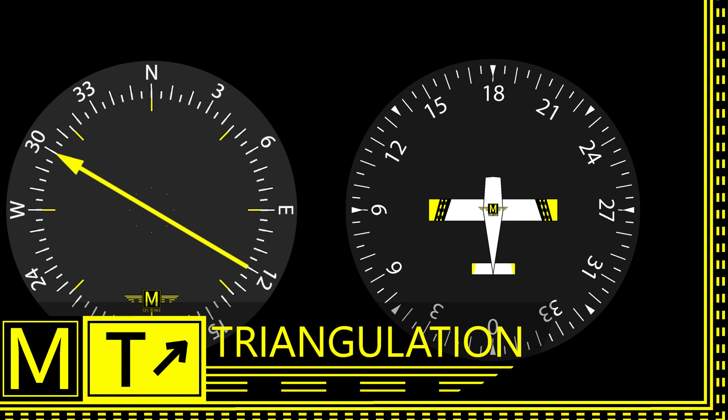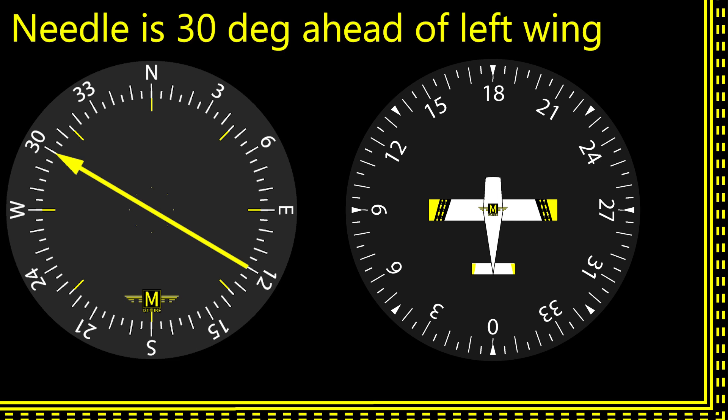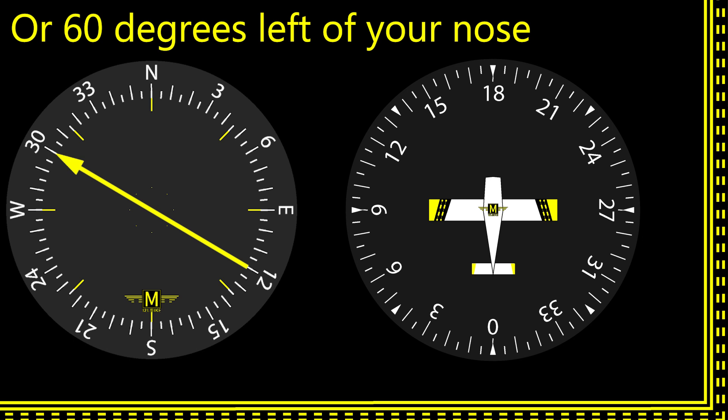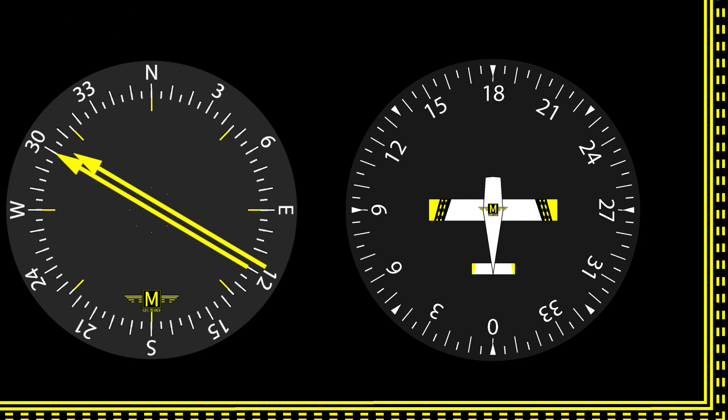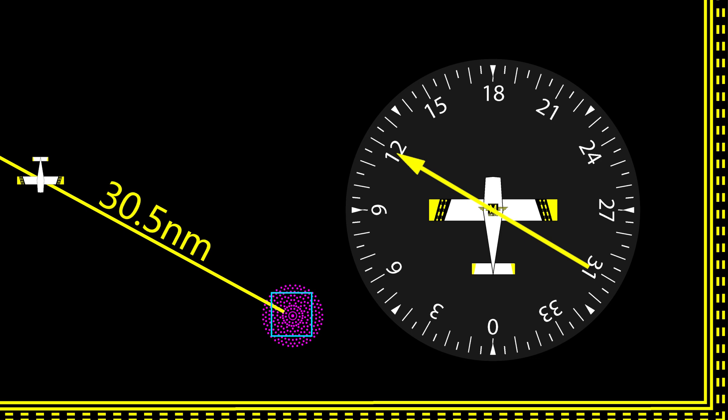First, we can use the NDB just to triangulate our position without worrying about tracking it at all. We're headed 180 and the ADF needle points to 300. The head of the needle is 60 degrees left of your nose. You mentally copy the ADF needle over to your heading indicator and read the bearing to the NDB as 120, which means you're somewhere along that line. If you've got distance measuring equipment and there's a DME co-located with your NDB, then you know exactly where you are — say 30.5 miles away on that line.